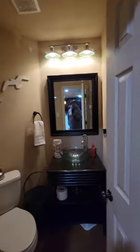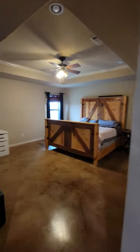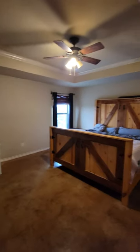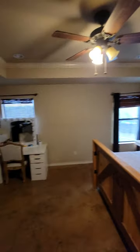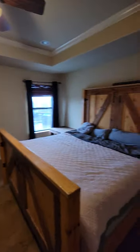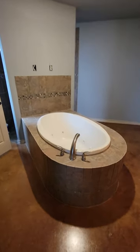Nice little half bath here for the guests. Coming into the primary bedroom — it's a really good size with a raised ceiling. It's a king size bed and you can tell they still have plenty of room for furniture. Nice size TV. Coming into the primary bathroom, you have this gorgeous tub here — it's a jetted tub.